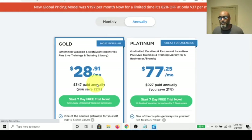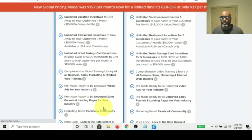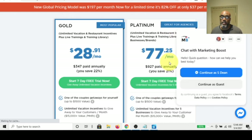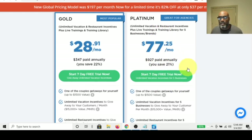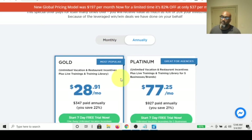They have a monthly fee of $28.91, so almost $30 a month, and you get all the perks of giving away stuff. Then there's a platinum package where you can give away more things, plus a training library for five business brands. They also have a chatbot, which is interesting. You can also pay annually. So this is what you pay monthly for giving away incentives to boost your business.